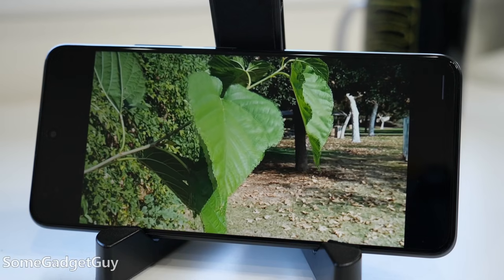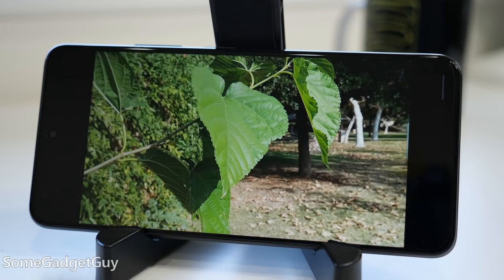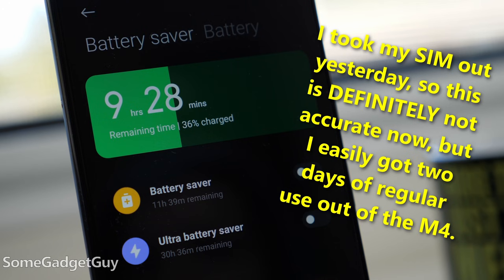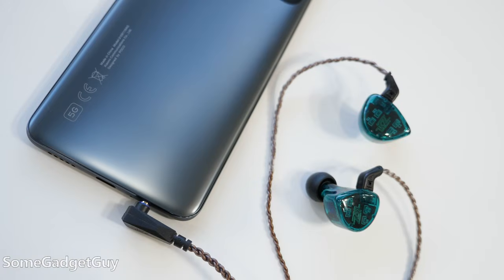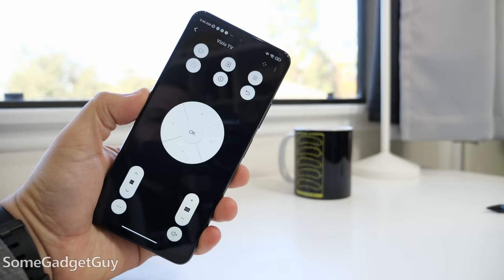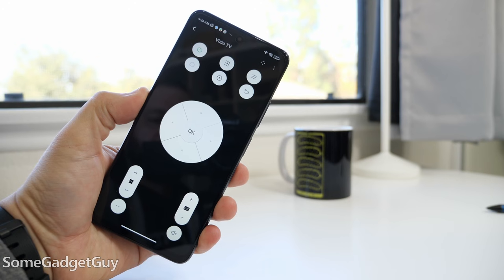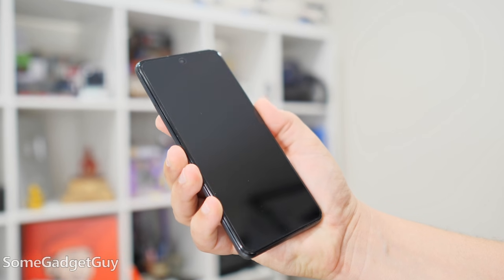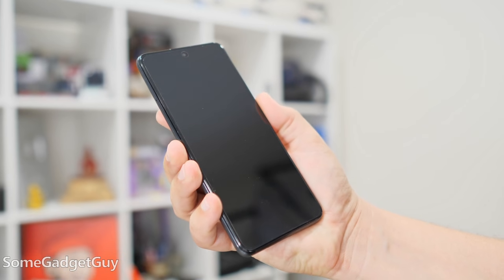For a long while, I feel folks had to overbuy so they wouldn't be punished by poor build quality and bad cameras. Now we actually get things that perform better than on more expensive phones. This is a monster battery life option. It has a headphone jack and a memory card slot. It can be your universal remote, and the fingerprint sensor is just plain better here than any in-display option I've used this year.